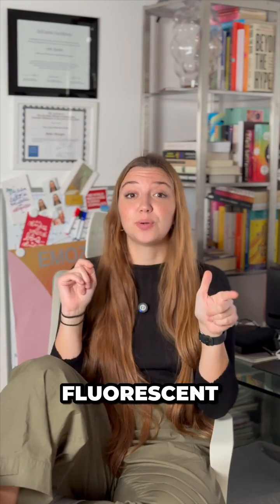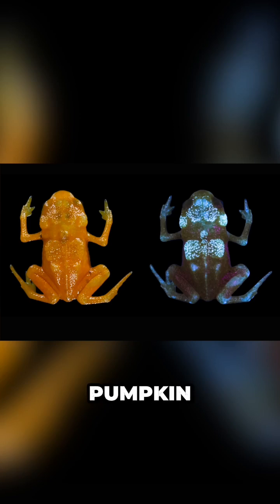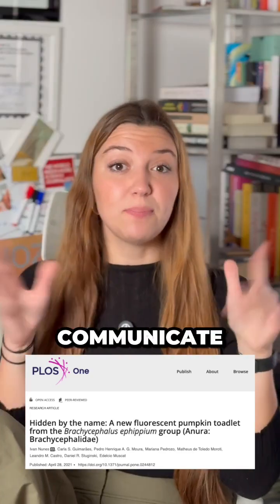Some frogs are even fluorescent and they glow in the dark. Under ultraviolet light, the South American polka dot tree frog glows green and so do some pumpkin toadlets from Brazil. Researchers think this might be helpful for them to communicate with each other.